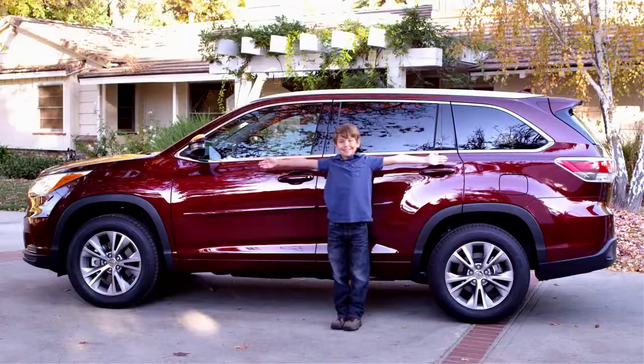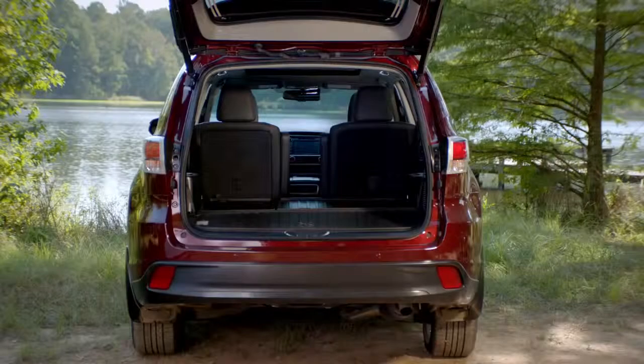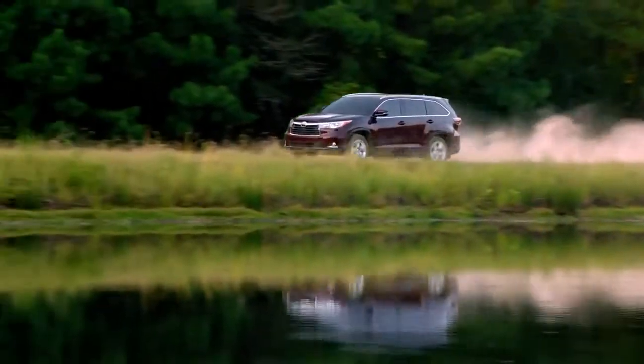We're talking big news here! The Highlander is longer with more comfort, more cargo space, and more available tech and safety features — which makes it more fun to go places.